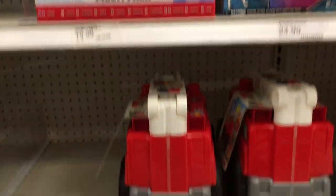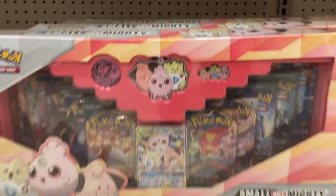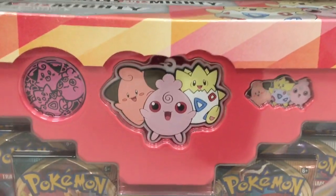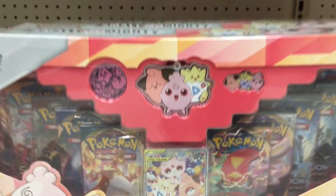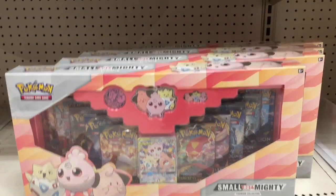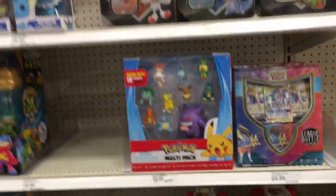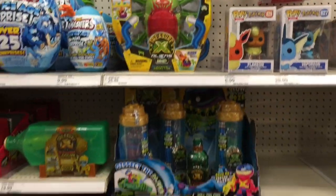They also had that cool big set with Gengar — the 10-figure set, that's a great one. And down here they had the Small But Mighty with the little babies. That's adorable — love that special card it comes with. I don't know if that's a Target exclusive set, but that is super cute. I'm so glad they made that set.